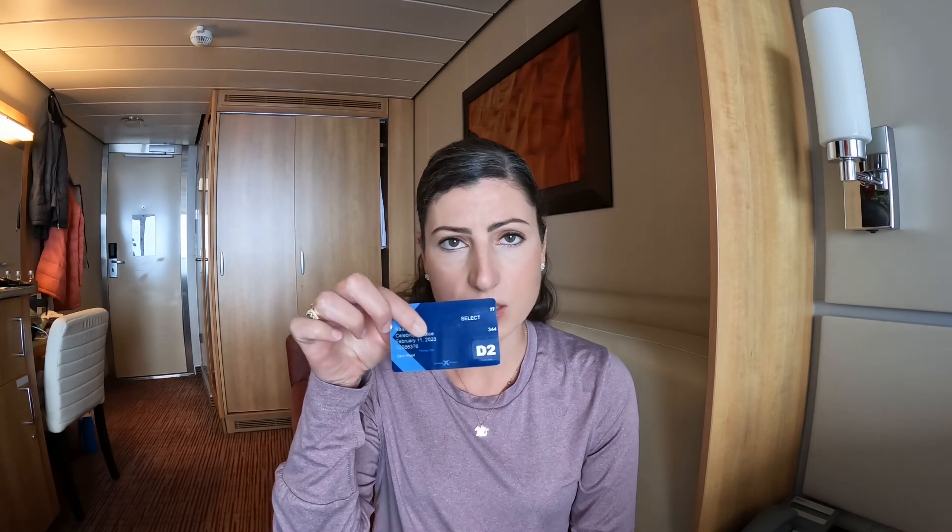Today I wanted to talk about the CPAS card. This card is what allows you to come on and off the ship as well as make purchases while you're on board, so it's pretty important. You definitely don't want to forget it in your bag if you have to leave the ship. It's best to put it in an easily accessible place so you can pull it out for security quickly and you're not holding up the line digging through your bag trying to figure out where it is.